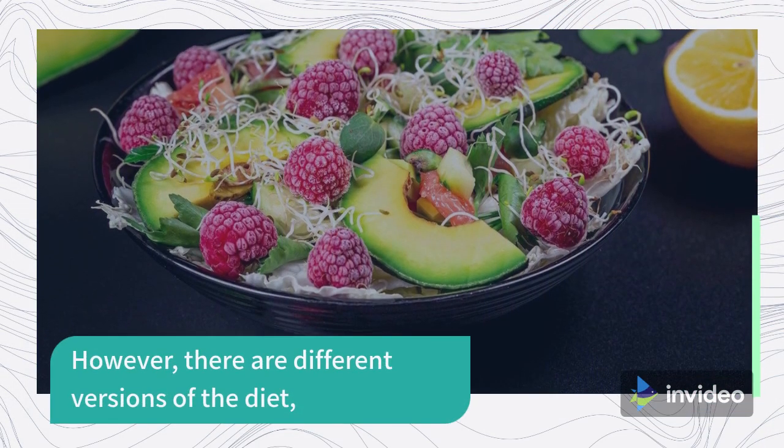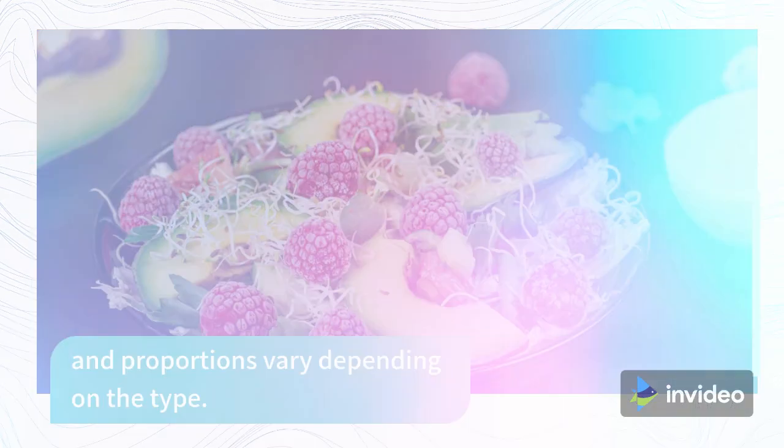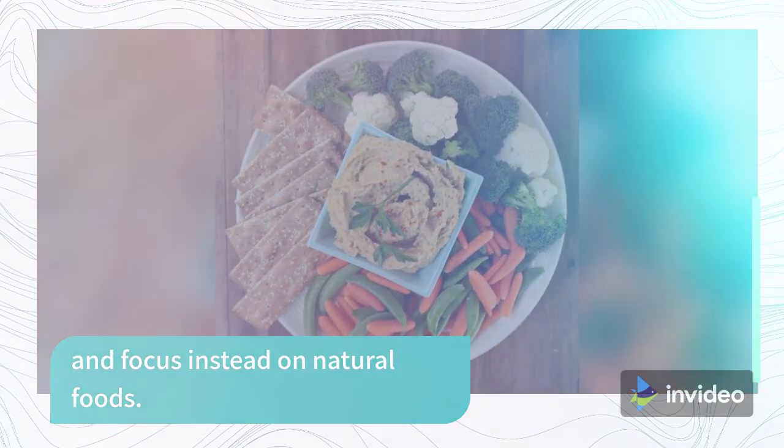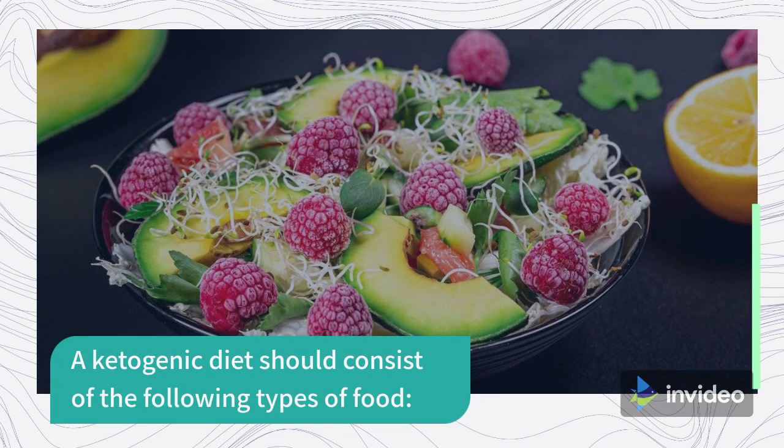However, there are different versions of the diet, and proportions vary depending on the type. They should avoid processed foods and focus instead on natural foods. A ketogenic diet should consist of the following types of food.